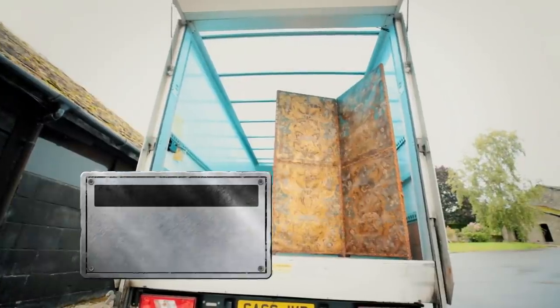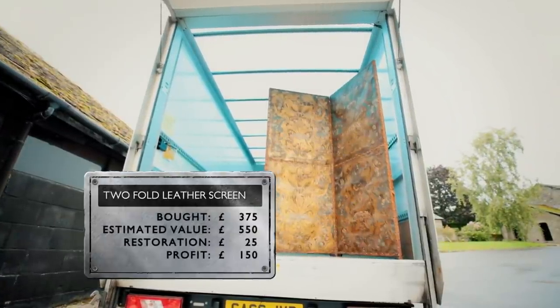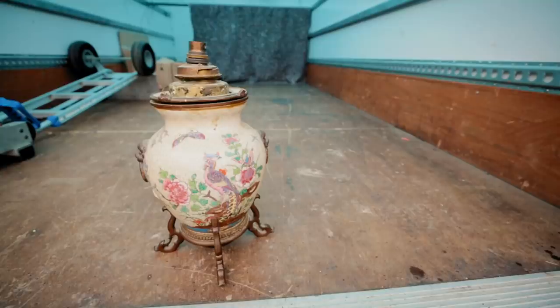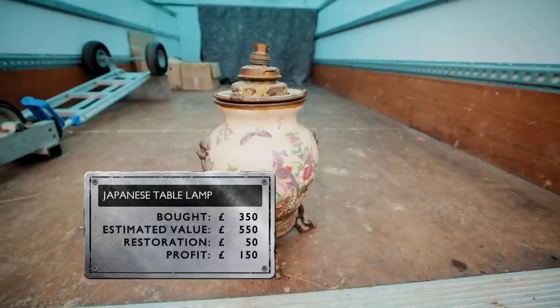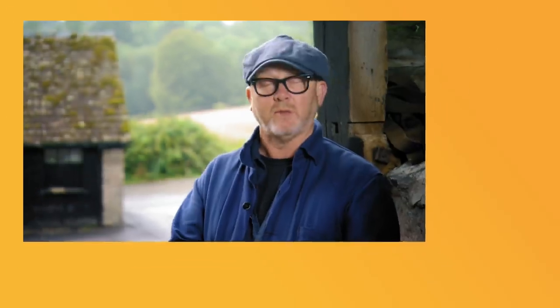The day was so interesting. I'm a farmer, so I'm used to wheeler-dealing — if you come in at one level, I'm definitely going to come in above. Joe was really nice to deal with all day. The things I bought were great. The screen — fairly standard-ish thing, but super decorative. The buy of the day was the Japanese vase lamp. It's going to need a little bit more work than I thought, but it's quality. All in all, a fabulous day.